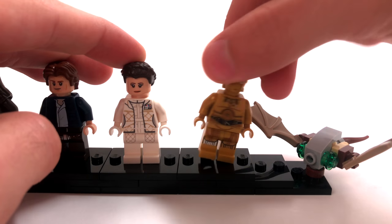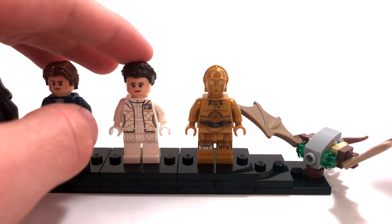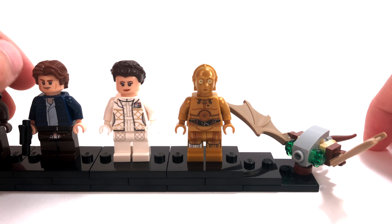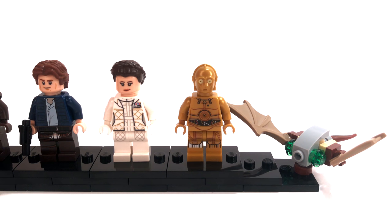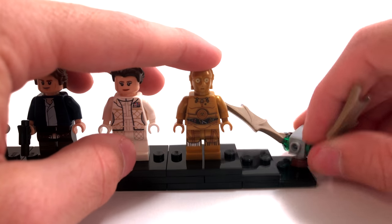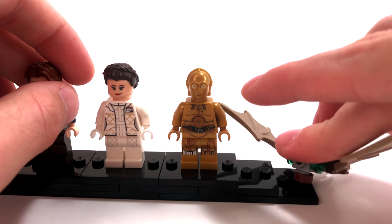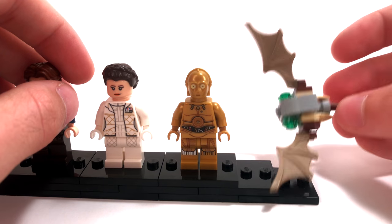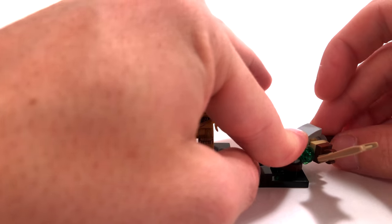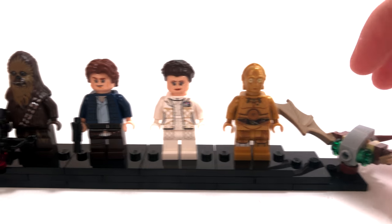Then we get C-3PO, who is nothing special by today's standards, but 10 years ago this minifigure would have been absolutely amazing. He's got great printing all over and is very detailed. Lastly, we get the Mynock, who has a piece that allows it to basically suction onto the Millennium Falcon. It's got green eyes, some wings, and is a pretty cool Mynock — the only Mynock ever created in Lego after about 18 years of Lego Star Wars.